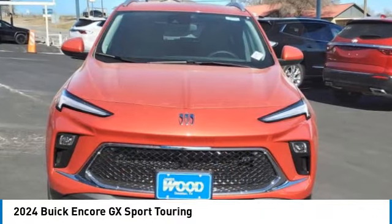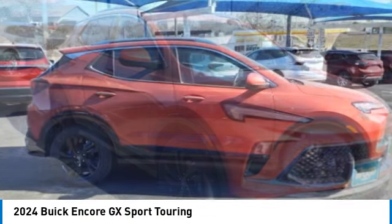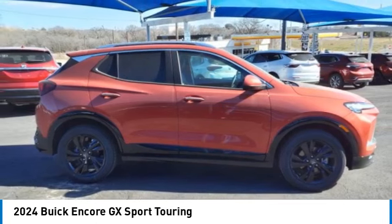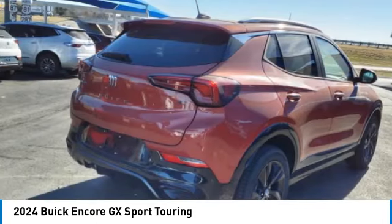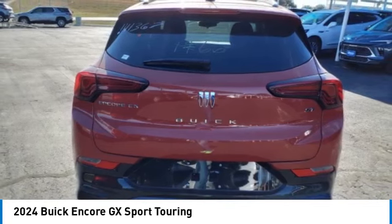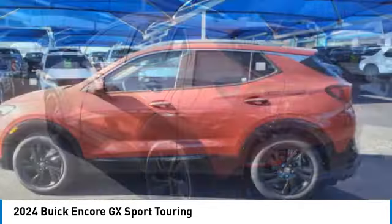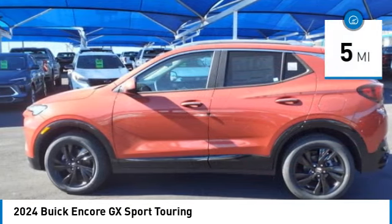Stop by and take a look at the 2024 Encore GX. The Buick Encore GX provides plenty of space and functionality with its compact SUV body. It also provides plenty of safety features and a wide variety of options that you can upgrade to. This vehicle has less than 100 miles.